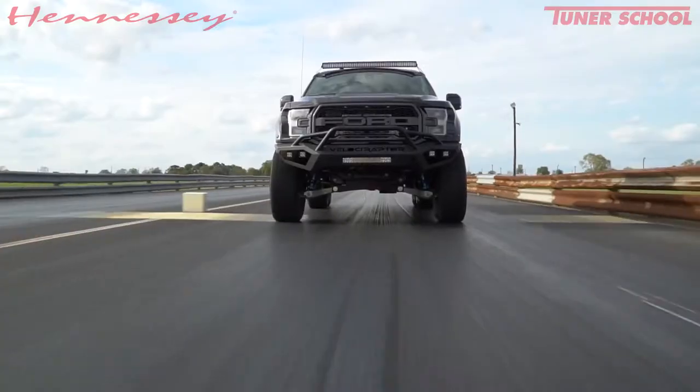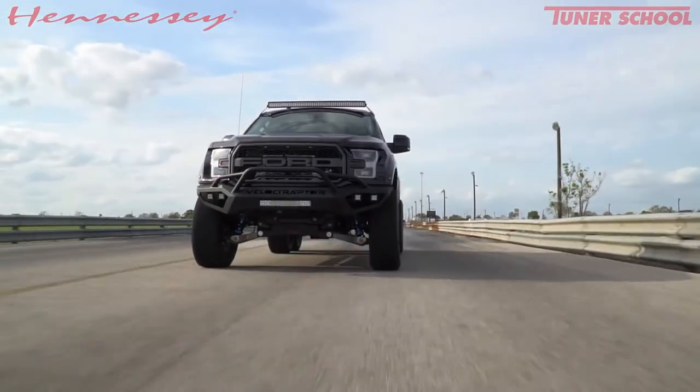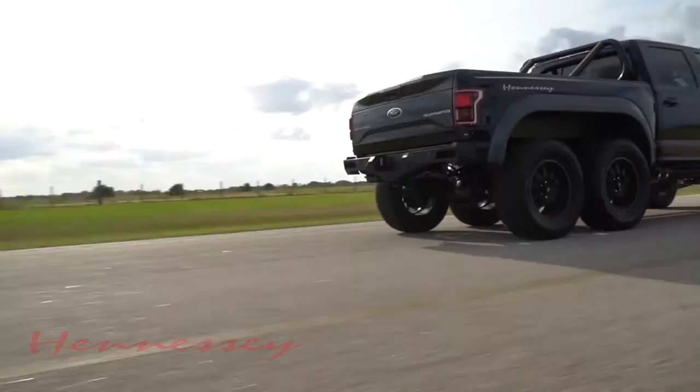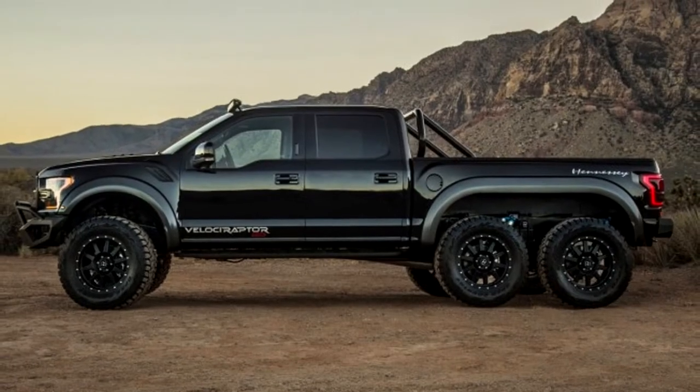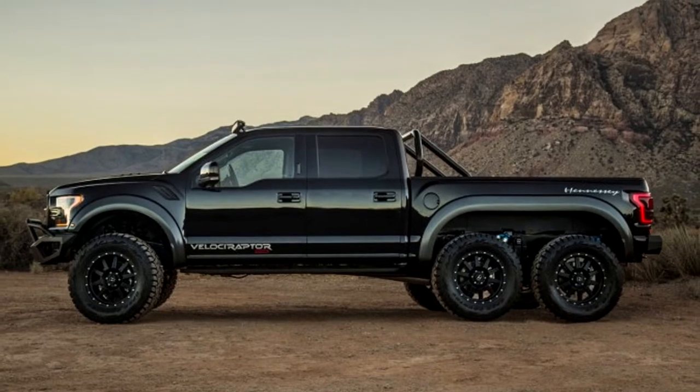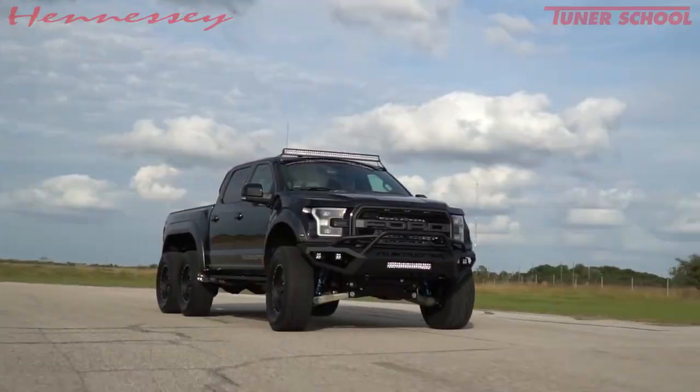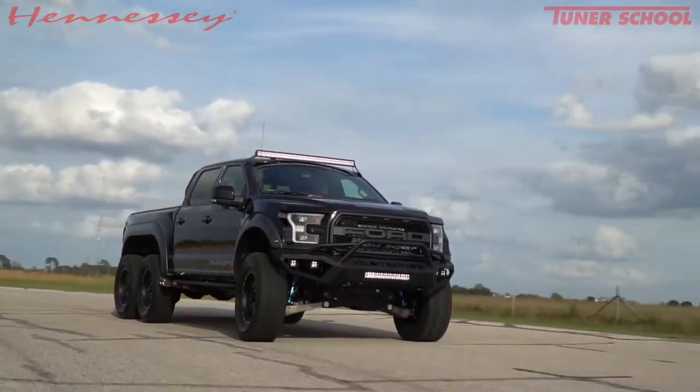The standard 3.5-liter EcoBoost V6 engine with two turbines has been enhanced to 605 hp of power and 843 Nm of torque by the team at Texas-based Hennessey. That is 155 hp and 233 Nm more than those of the standard Raptor.